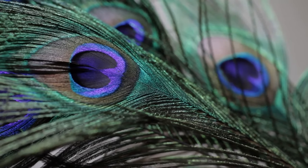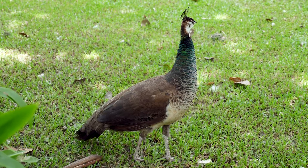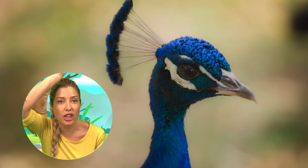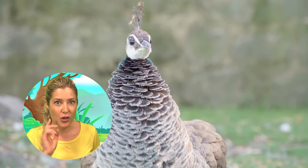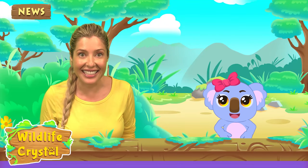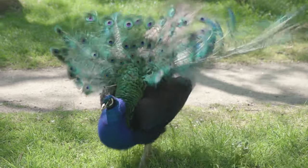Finally, at age 3, a peacock fully grows their fancy feathers. Since peachicks do not have their blue color, it's hard to tell if a baby is a male or a female. Only the male peacock has the train. Both peacocks and peahens have a crest of long feathers on the tops of their heads that look like a crown. For females, or peahens, the crest is an important feature. Peahens' crests have a sensor that helps for mating. When a peacock rattles their tail feathers, the crest of a peahen vibrates with the same frequency as the train's vibrations.